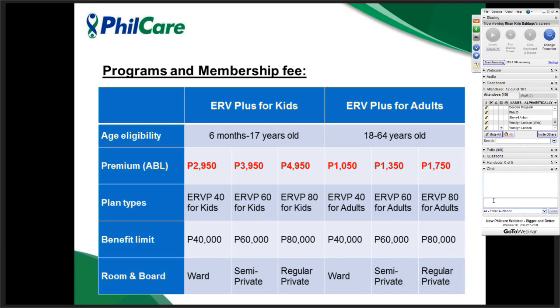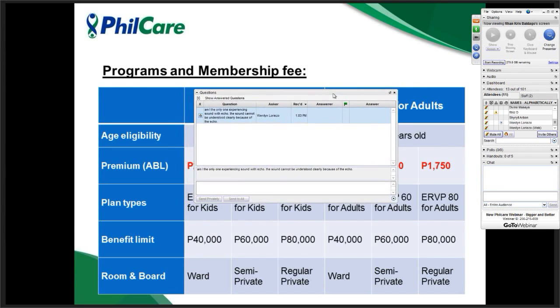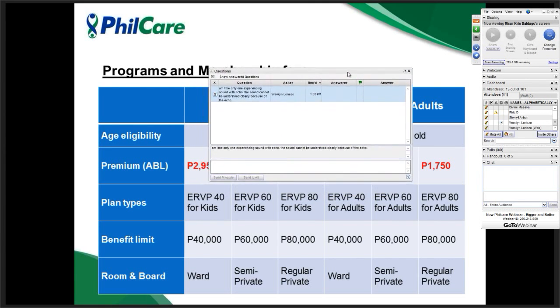In this slide, we have ERVantage for kids, which is applicable for six months to 17 years old, and ERVantage for adults, which is for 18 to 64 years old. Here are the prices — from last year, all prices were increased, based on actuarial studies. We have ERVantage Plus for kids with a 40,000 benefit limit, ERVantage Plus for kids at 60,000, ERVantage Plus at 80,000, and these are their corresponding room and board rates.